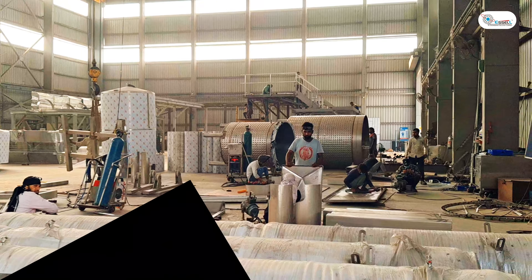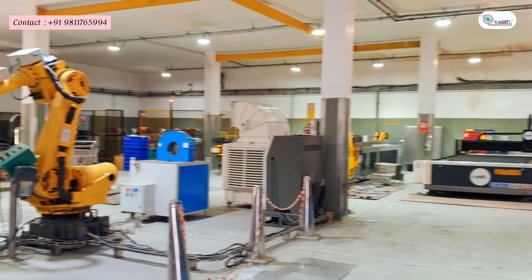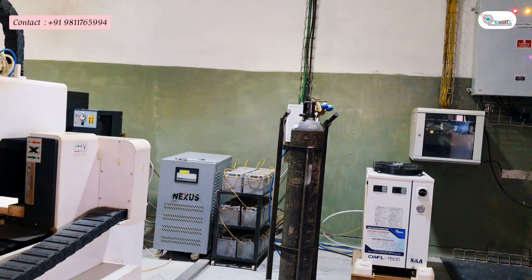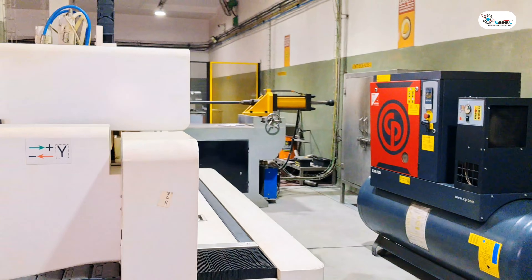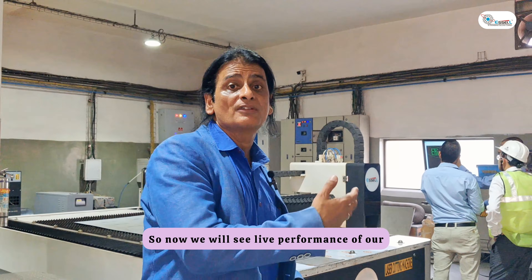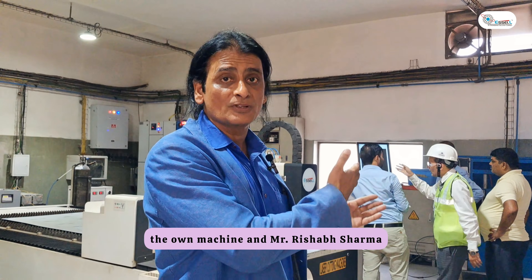Now let's go to the factory and see what exactly our machines are doing and what exactly EN Projects is doing. Let's get inside and have a glimpse. We have been sent into the workshop near our machine, and now we will see the machine in action. The operator will share some words and demonstrate the machine firsthand.